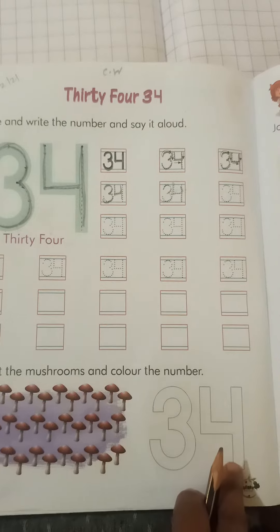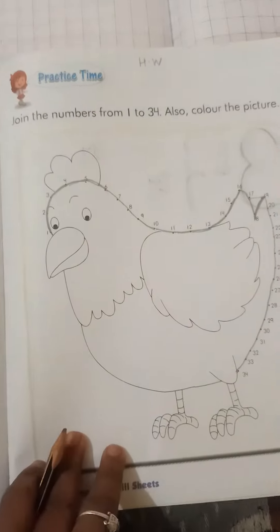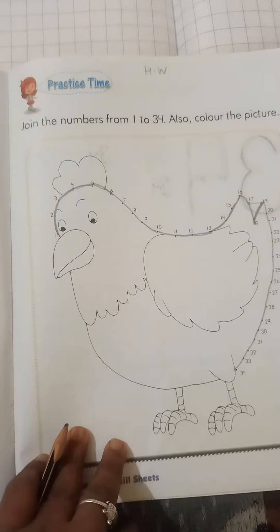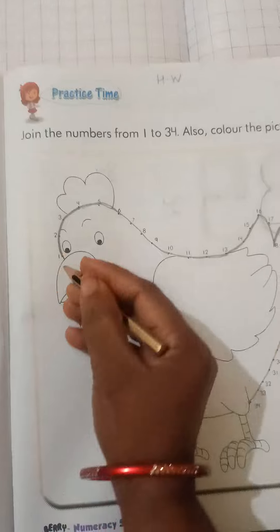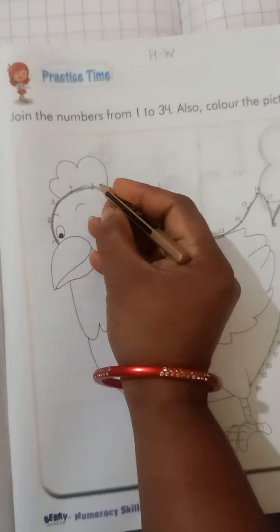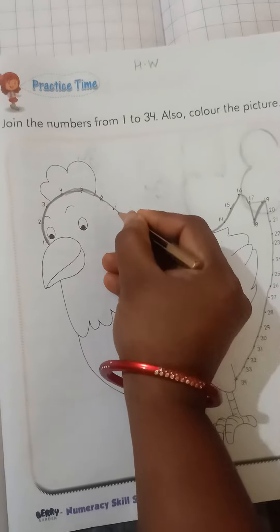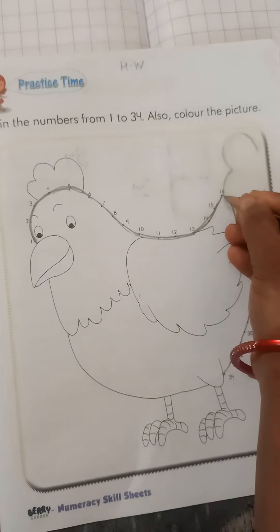Now here, join the numbers from 1 to 34 and also color the picture. First we join the numbers from 1 to 34 one by one, like this, then we fill in the color in the picture.